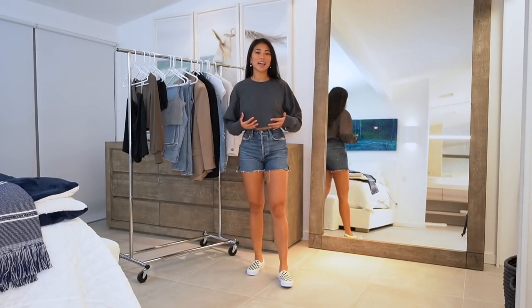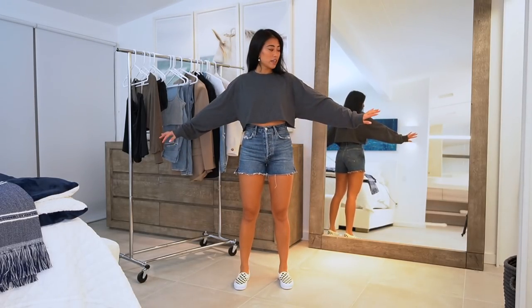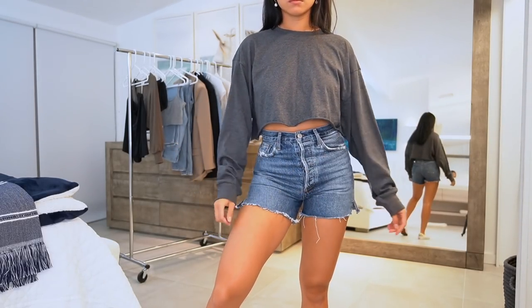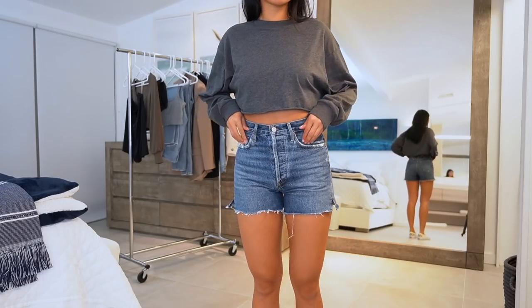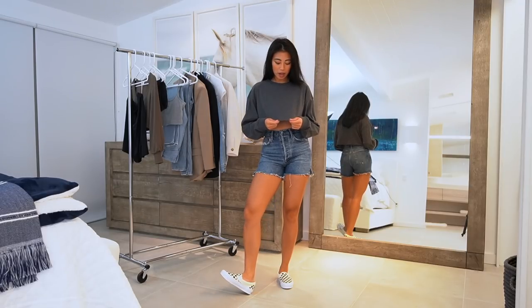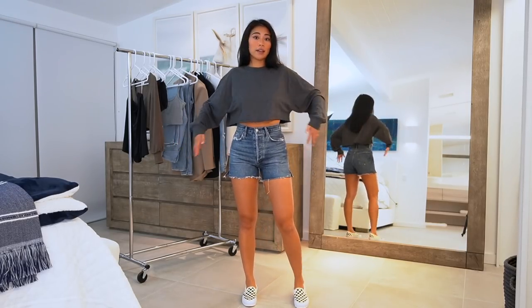This next outfit is super casual. The last gifted item from Aritzia is just a long cropped tee from TNA. It's such a good basic to have and I wanted to incorporate more gray into my wardrobe. It's super soft — not quite as thick as I wanted it to be — but it would look super cute for a casual summer outfit or paired with some sweatpants.